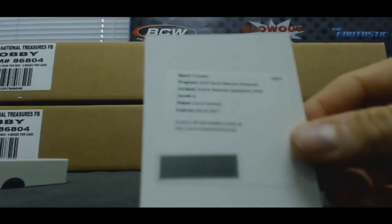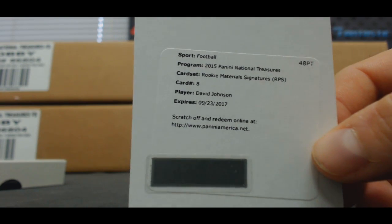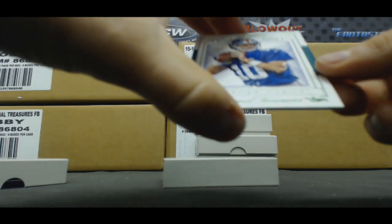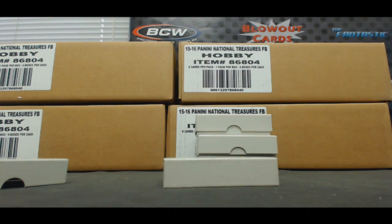Redemption, Rookie Material Signatures RPS, card number eight, David Johnson. And finished up with one of five base card, Eli Manning. Box number one done.